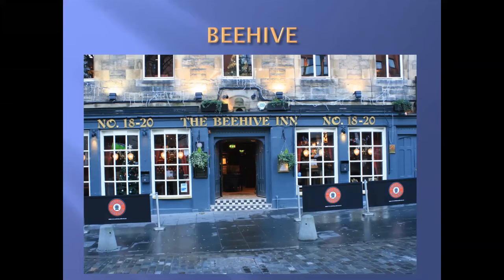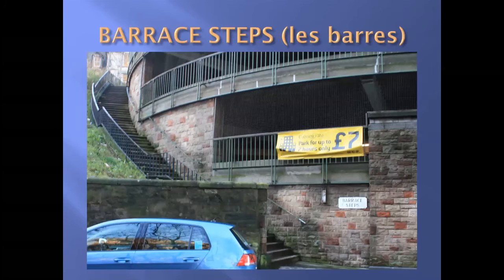But perhaps the most interesting connection is that in rooms above the Beehive lived a gentleman called Ebenezer Lennox Scroggie, born in Kirkcaldy in 1792 — a corn merchant. When he died in 1832, he was buried in the Canongate Kirk. In 1841, Charles Dickens was in Edinburgh on a lecture tour, and on some spare time wandered into the Canongate Kirk for a look around, and probably literally stumbled over Scroggie's gravestone. His eyesight wasn't particularly good, and he'd been drinking port — he misread the gravestone as 'Ebenezer Scrooge, mean man,' when it actually said 'Ebenezer Scroggie, meal man.' This gave Dickens his inspiration for the famous Christmas Carol character of Ebenezer Scrooge.